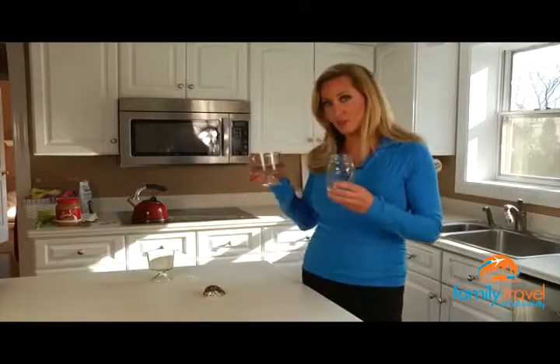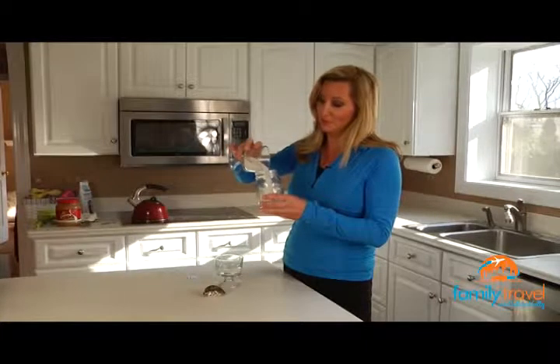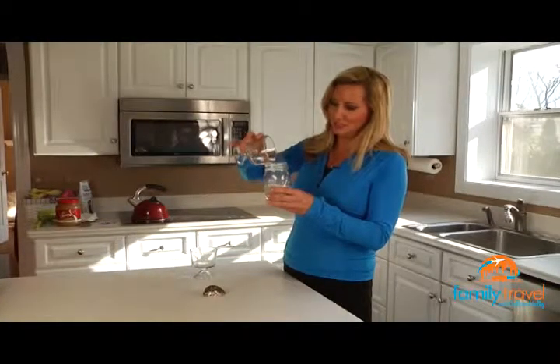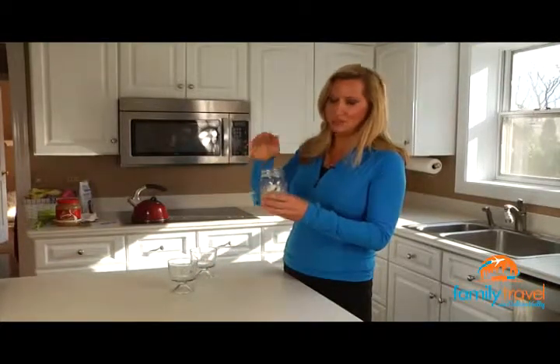They decided to fill it — they filled it with the sand first, so this was basically from the beaches of Normandy. Then they filled it with the salt water from the actual ocean, which I thought was really neat. And then she said they had some shells from the beaches, and they filled it and put a top on it.